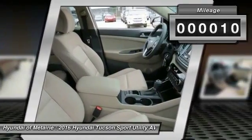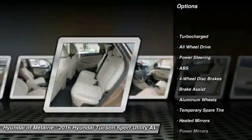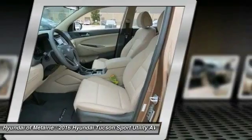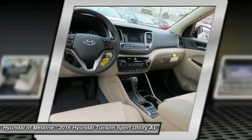Here are some of this vehicle's great options: stability control, traction control, anti-lock braking system, keyless entry, steering wheel audio controls, power lift gate, all wheel drive, backup camera, leather wrapped steering wheel, and Bluetooth.